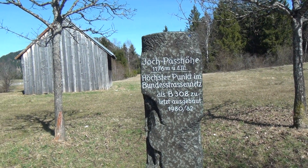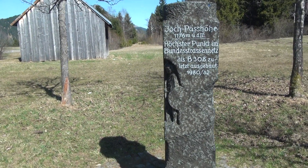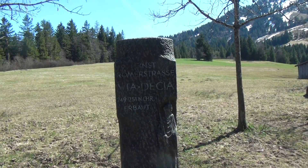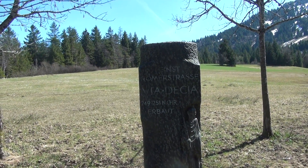I must admit that's hard to believe — I'll check that out a bit further. Coming around here we see the date when this was built: this road dates to 249 to 251 CE.